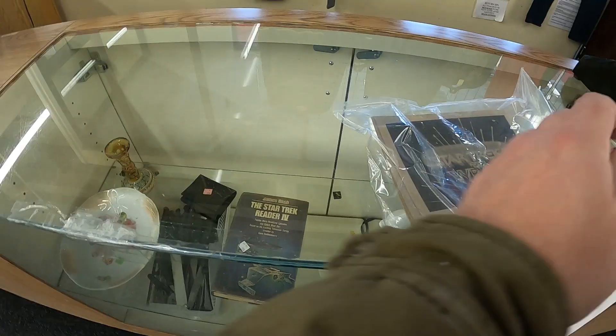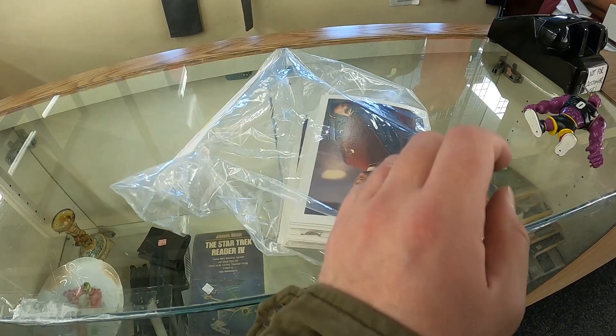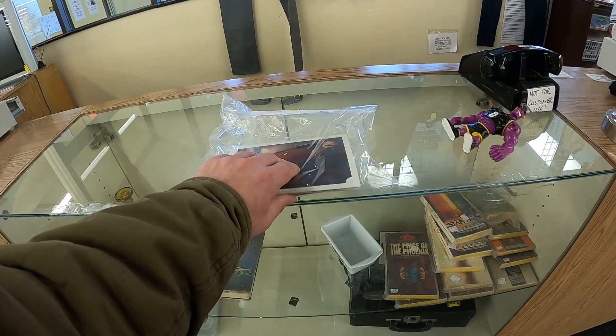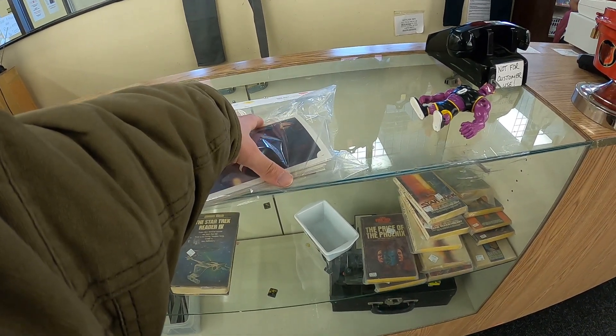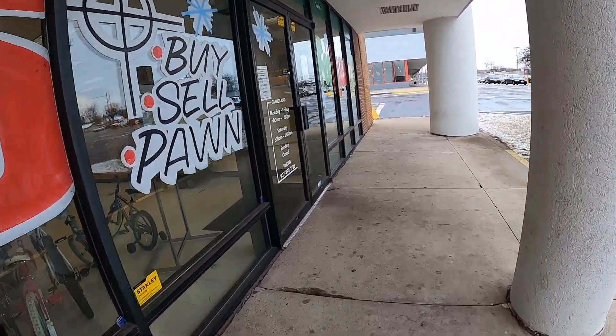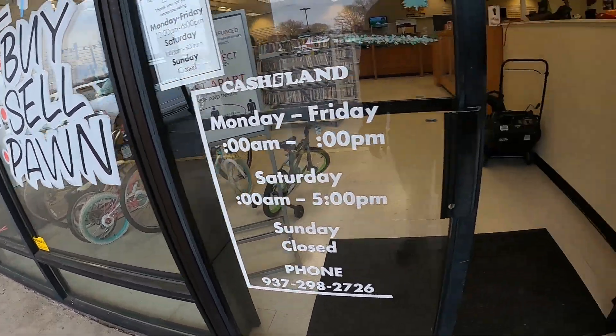These Star Trek II Wrath of Khan large photo cards — I look them up and don't see any that seem that valuable. With Trek, it's kind of all over the place, and unfortunately I'm going to have to pass at $9.99, even though I'm a bit of a Trekkie myself — mainly nineties.